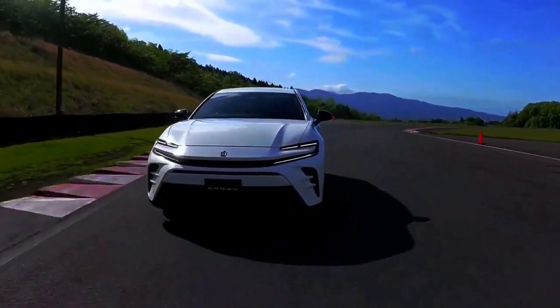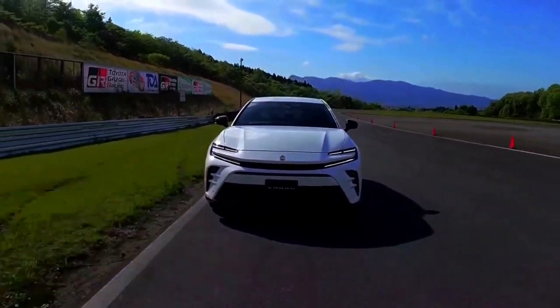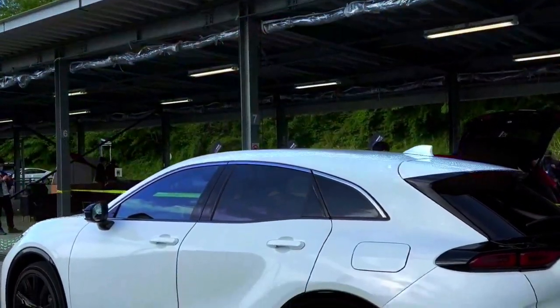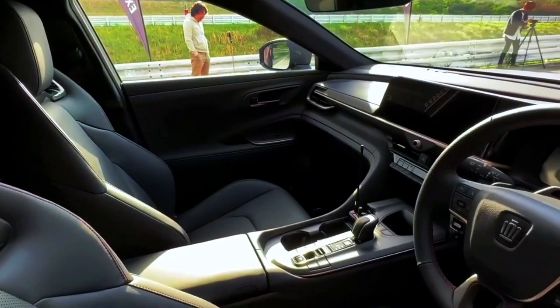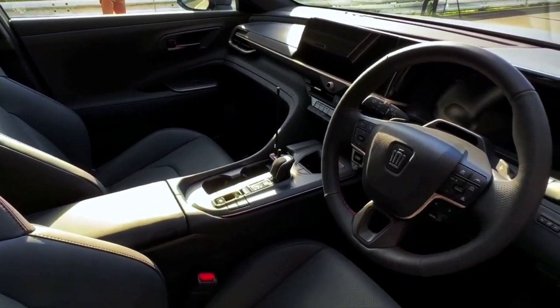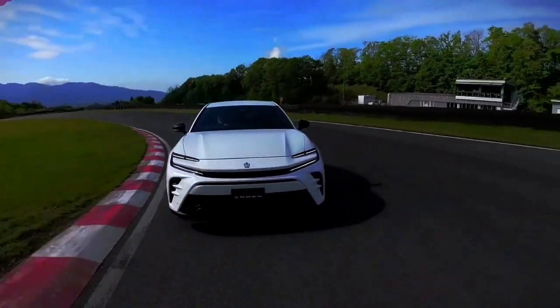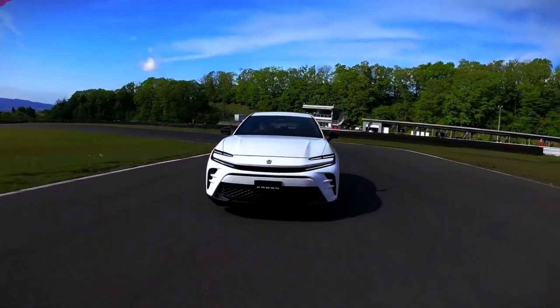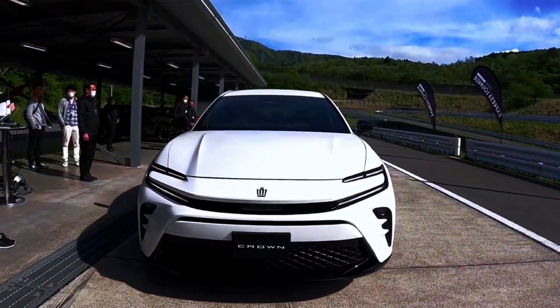The Crown will be built at the Tsutsumi plant in Japan, targeting a monthly production of about 700 units. Initially it will be offered in a single hybrid Sport C-grade, priced at roughly $39,620, and orders are currently being accepted in Japan. The first deliveries of the hybrid variant are scheduled for November, followed by the plug-in hybrid in December.